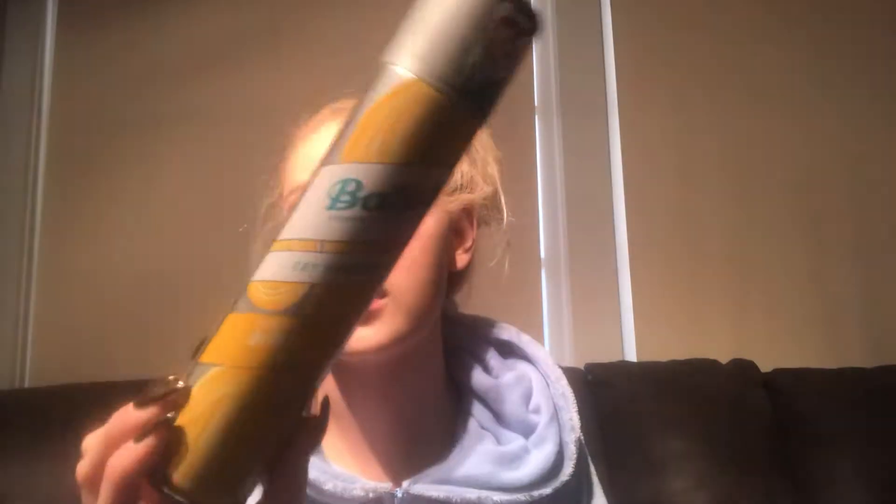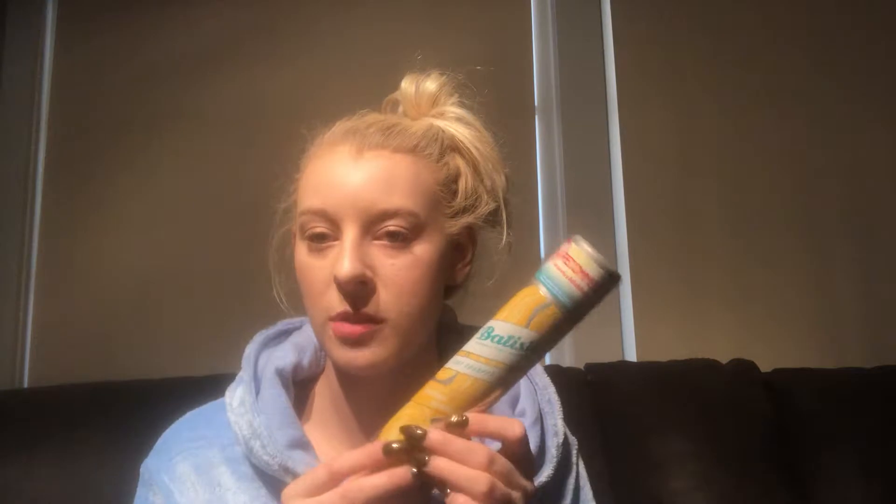I finished this Batiste dry shampoo — this is the blonde one. I definitely like these. It doesn't really have a scent. I do like the ones with the scent, but this one is nice. I have a bunch of other dry shampoos right now, but I would definitely repurchase this again.